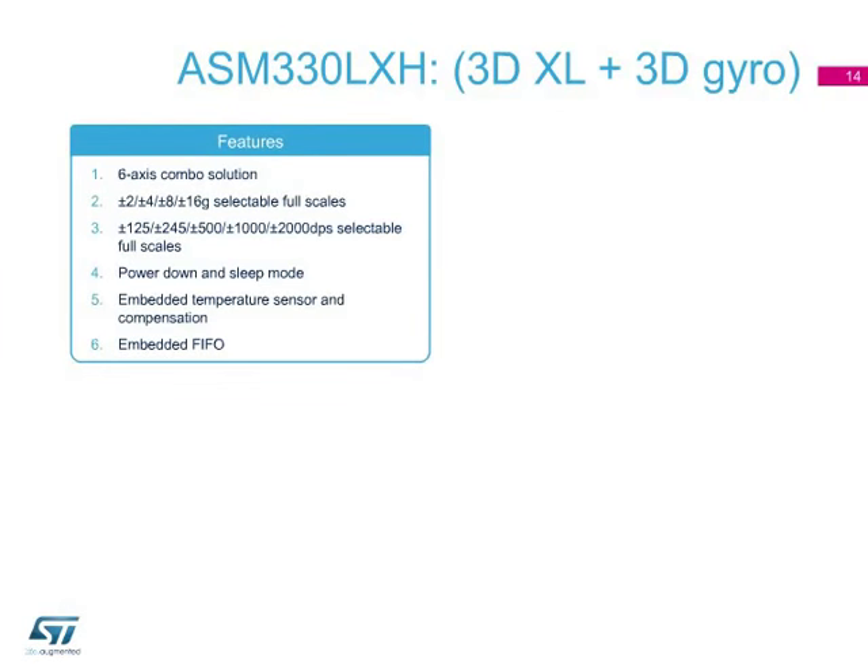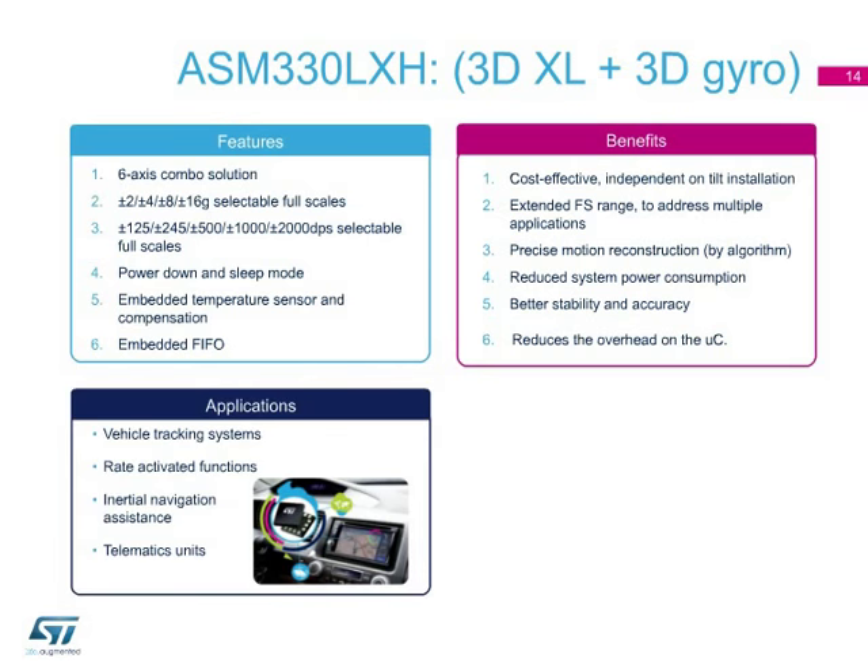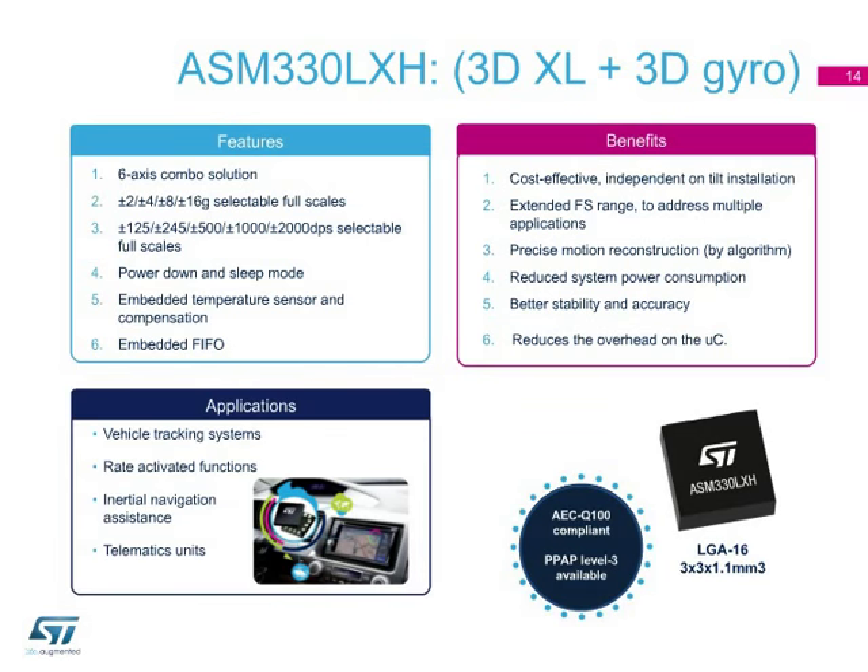The ASM-330LXH is a system-in-package that integrates an accelerometer and gyroscope for a cost-effective solution, independent of the tilt installation. The extended full-scale range makes this device very flexible for addressing multiple applications. The ASM-330LXH offers power-down and sleep modes to reduce system power consumption. The embedded temperature compensation improves stability and accuracy compared to similar devices. This IMU is suitable for advanced inertial navigational assistance, vehicle tracking systems, and telematics units.